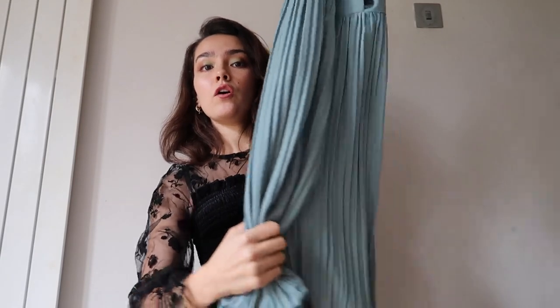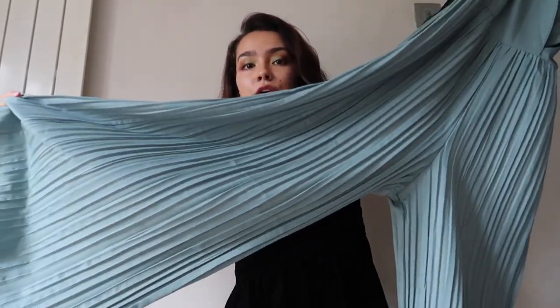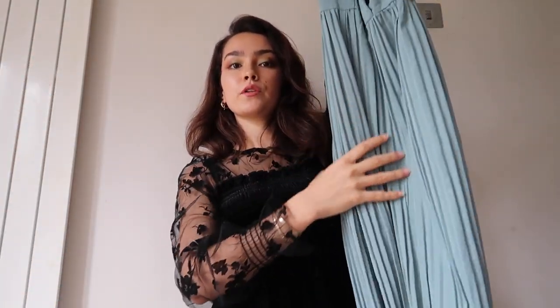For the second item — this is not doing any justice when I hold it up like this — but it is a long summer jumpsuit. Sorry the legs are tucked in but look how lovely the legs are. They're really wide bottoms and they're also pleated all the way down, which is very flattering if you want to look taller.